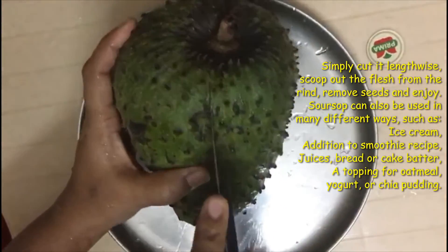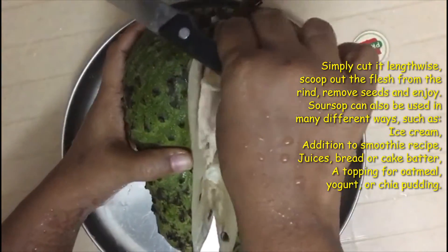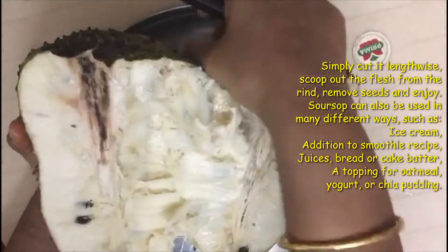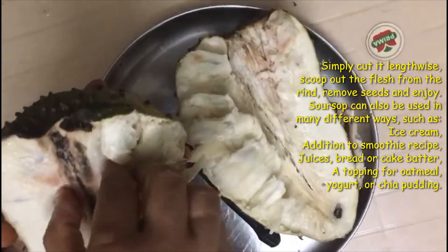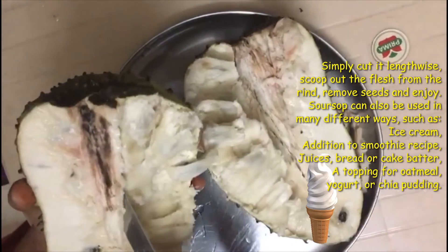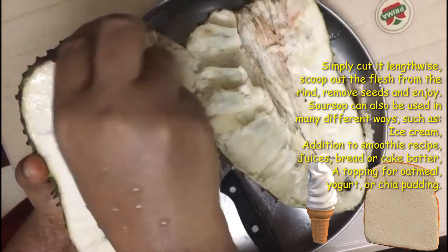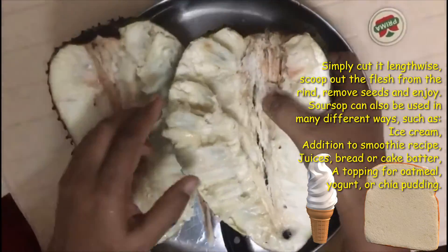Simply cut it lengthwise, scoop out the flesh from the rind, remove the seeds, and enjoy. Soursop can also be used in many different ways, such as ice cream, addition to smoothie recipes, juices, bread or cake batter, a topping for oatmeal, yogurt, or chia pudding.